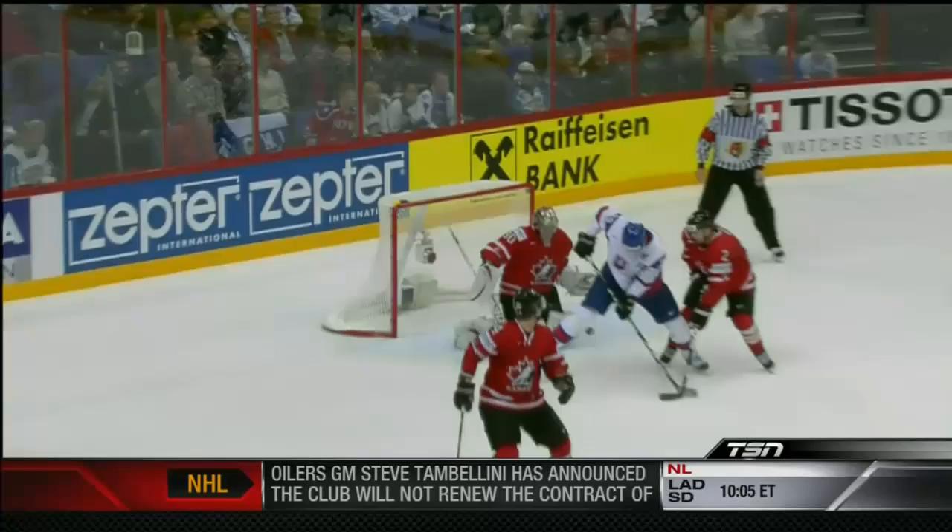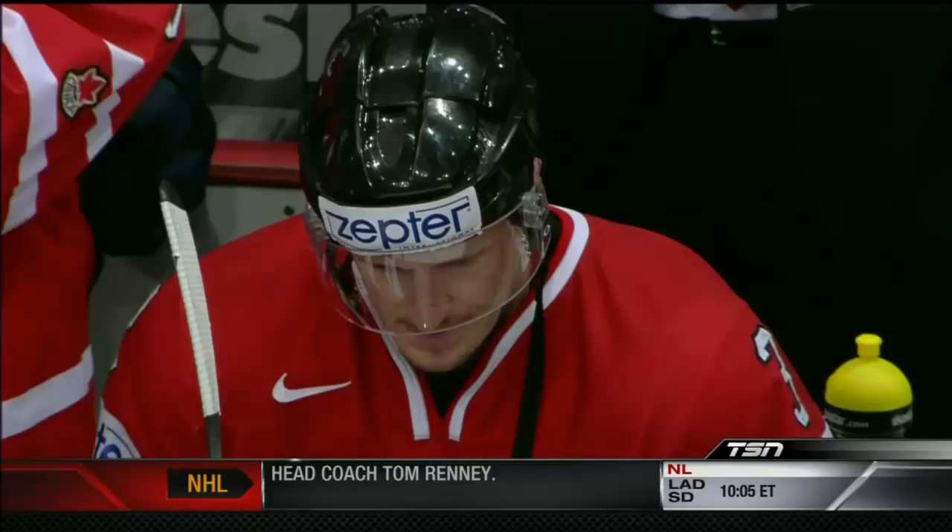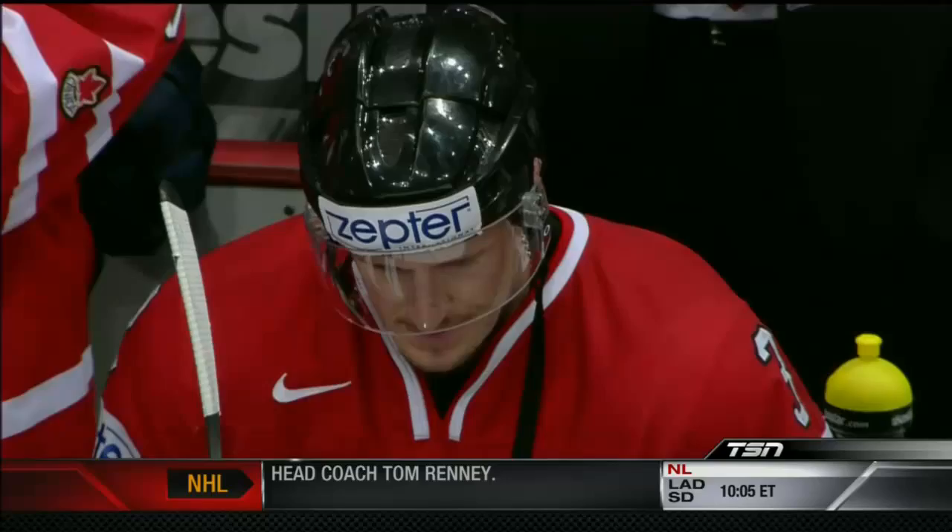Still with a man advantage, over a minute left, Canada pulling the goalie to make it a 5-on-5. Russell tees up Dion Phaneuf, but it hits a body in front. Slovakia hangs on to win 4-3, and Canada loses at the quarterfinal level of the World Hockey Championship for the third straight year.